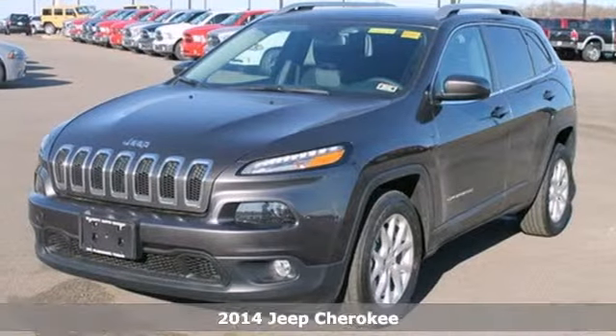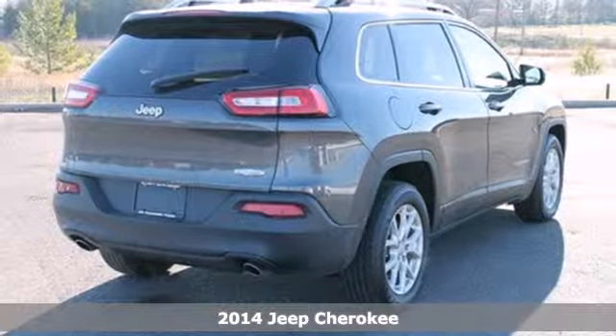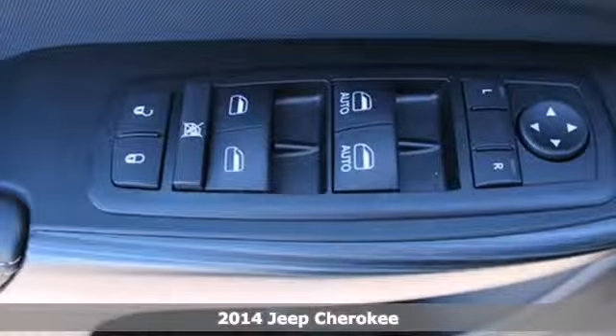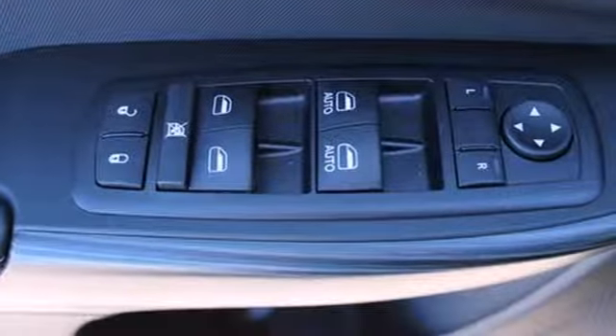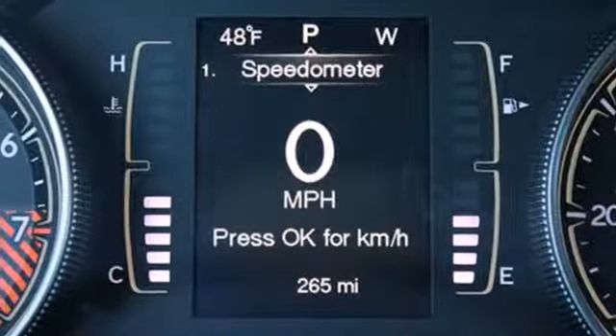It's a 2014 Jeep Cherokee. Step up to the power and efficiency of this standard 9-speed automatic transmission. The inviting interior is made to fit your life with features such as remote keyless entry and Bluetooth voice command.